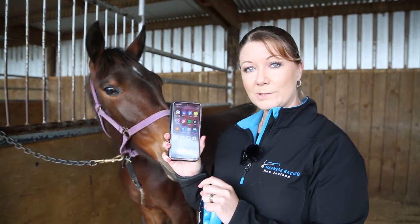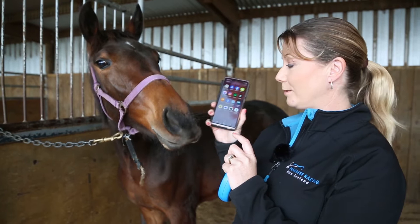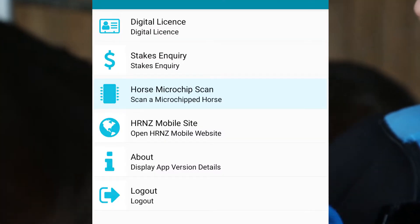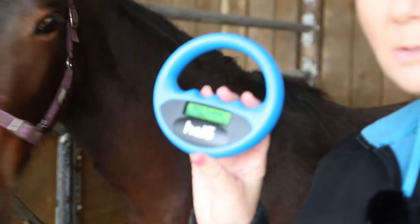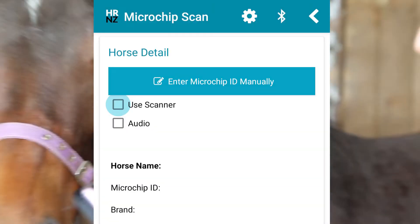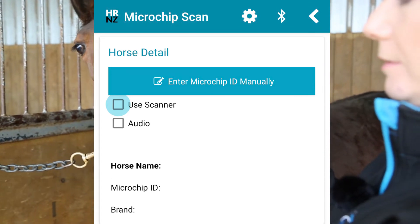To find out what this horse is, we use the HRNZ app which you download onto your phone. If you click on there and select 'Horse Microchip Scan', you take the number from scanning the horse and enter the microchip ID manually.